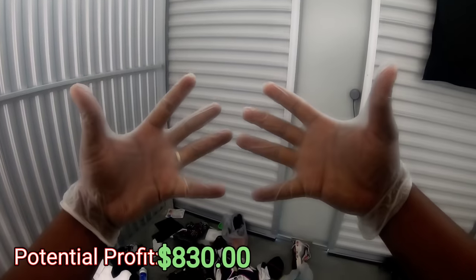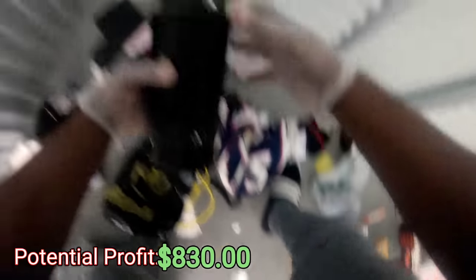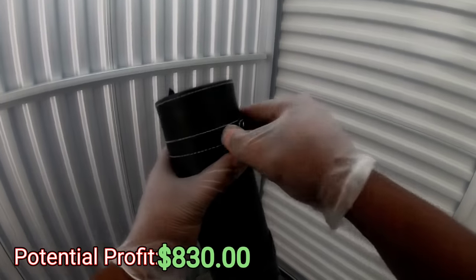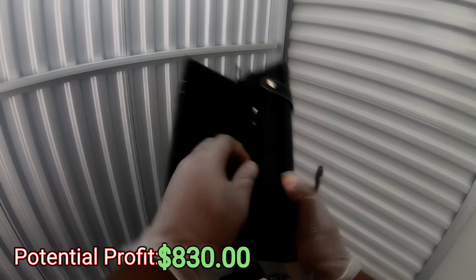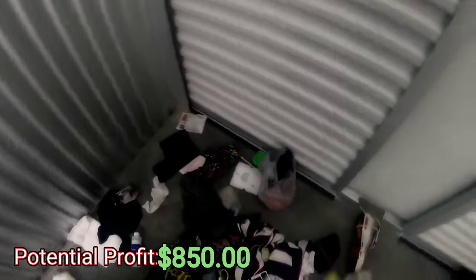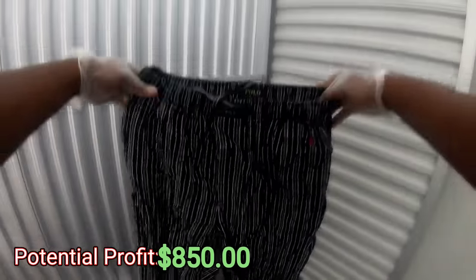Let me go ahead and get them. All right, I got my gloves on — let's get back to working. What is this? MAC — let me see what's in it. So this must be like MAC makeup, okay. Don't know if it goes for anything or if it's worth anything. Got some polo nightwear.